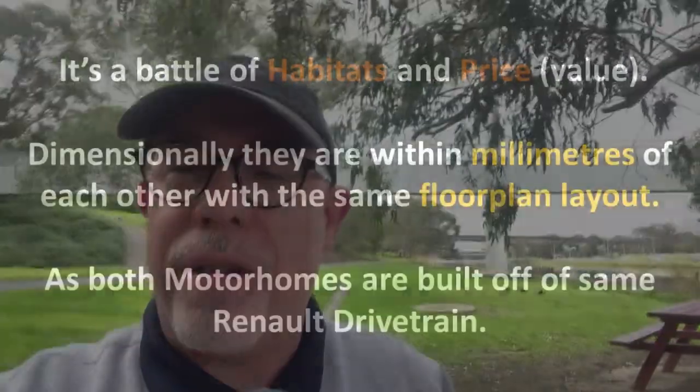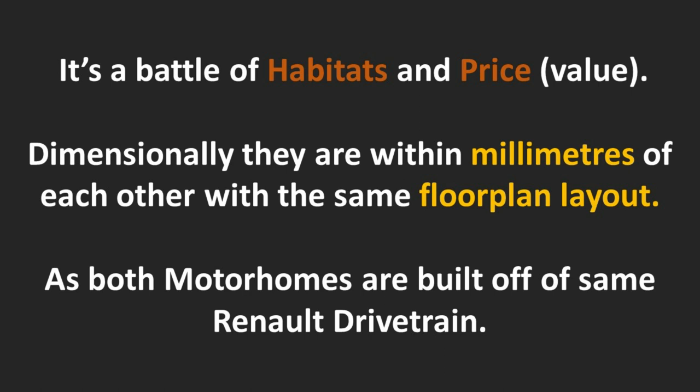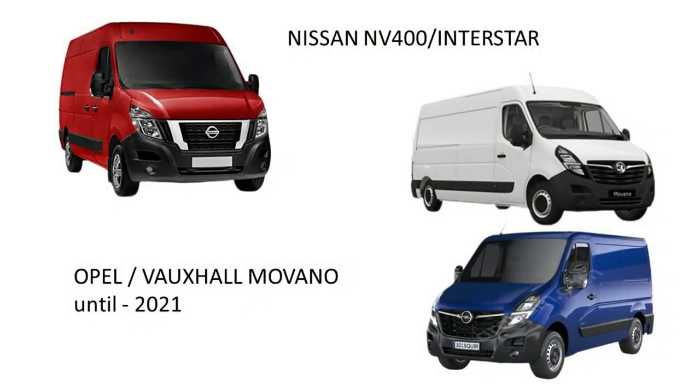Both of these motorhomes are incredibly close — habitat size-wise they only differ in millimetres, and they both sit on the same Renault Master chassis. Although built in France, the 2.3-litre diesel engine is a tweaked version of what you'd find under the bonnet of a Nissan Navara. Renault has had an alliance with Nissan since the late 90s, and the Master was also sold as an Opel Vauxhall Movano until 2021 in some markets. So even though it's European, it has widely used parts, meaning you don't necessarily need a specialist to keep it running well.